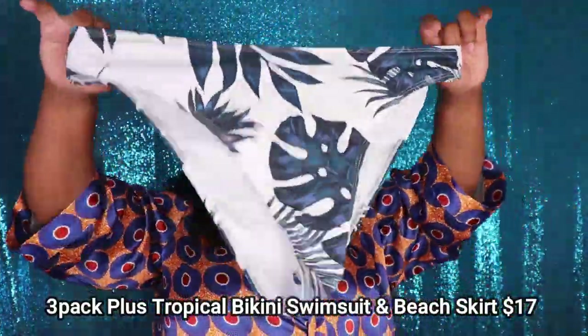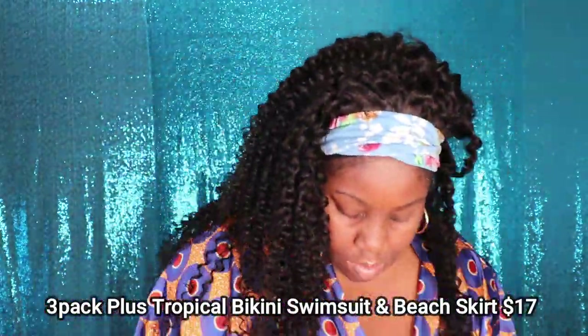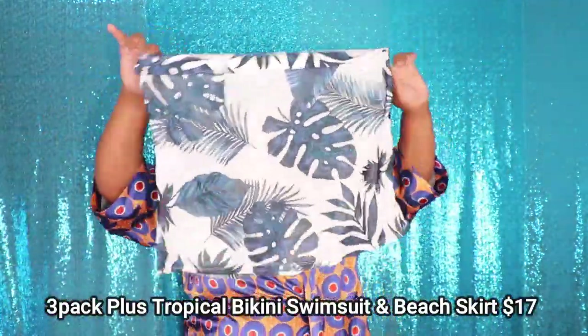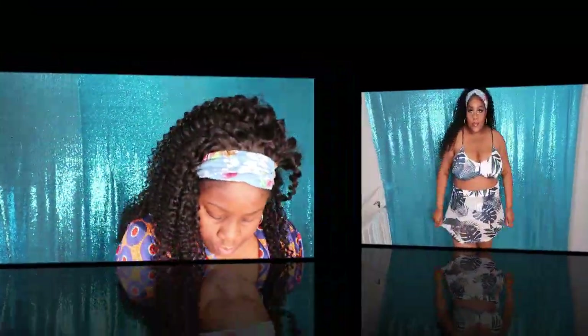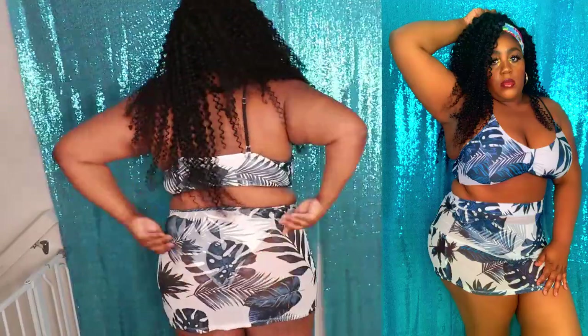This next swimsuit is called the 3-Pack Plus Tropical Bikini Swimsuit and Beach Skirt, and it retails for $17 on their website. This swimsuit definitely gives you conservative vibes. But what really stands out are the bottoms — the bottoms of this swimsuit are super duper cheeky, so keep that in mind if you decide to go ahead and get this swimsuit.